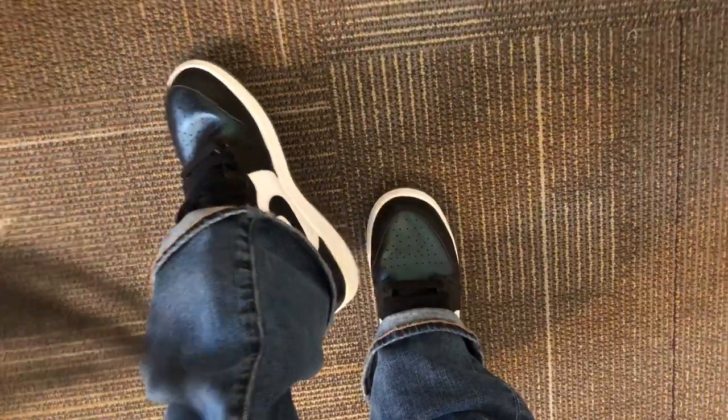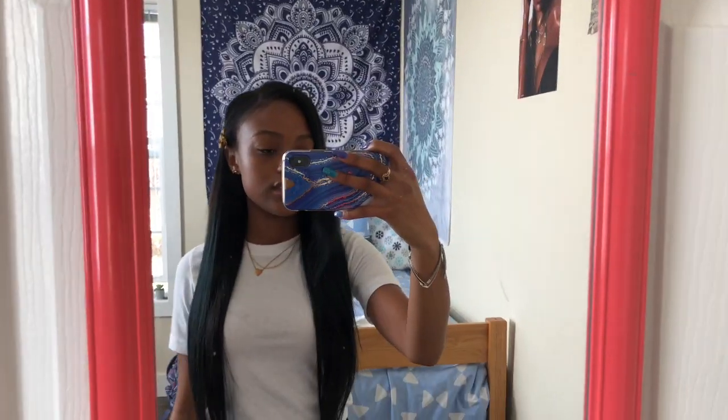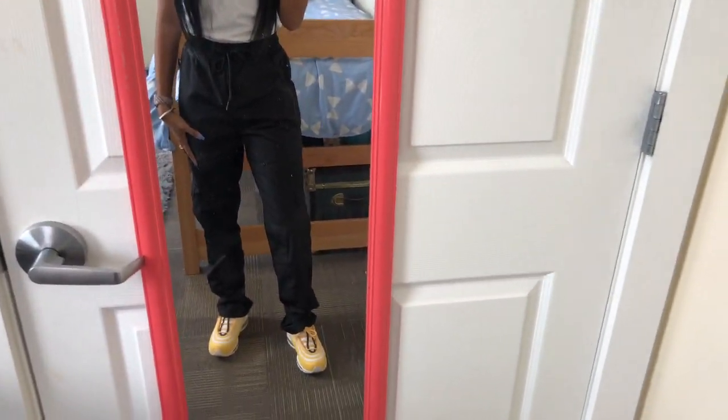I have my Converse All Stars that I got years ago. Good morning, it's Thursday — I'm wearing this white t-shirt from Boohoo; it came in a two-pack with a matching black t-shirt. I'm wearing this same clip from yesterday, trying it out on this side — I think I like it better here. I'm wearing these shell joggers from Dolls Kill.